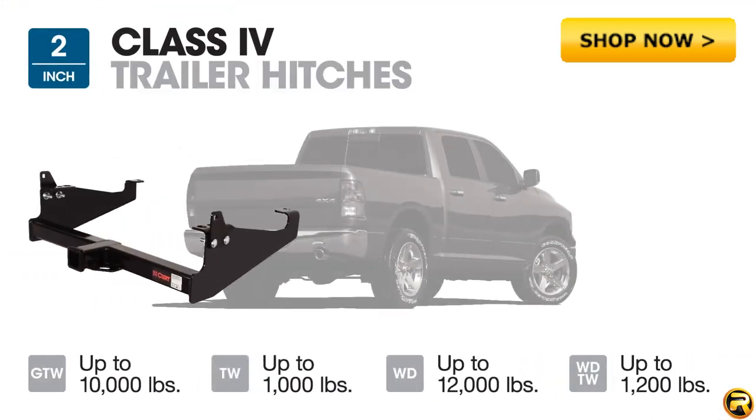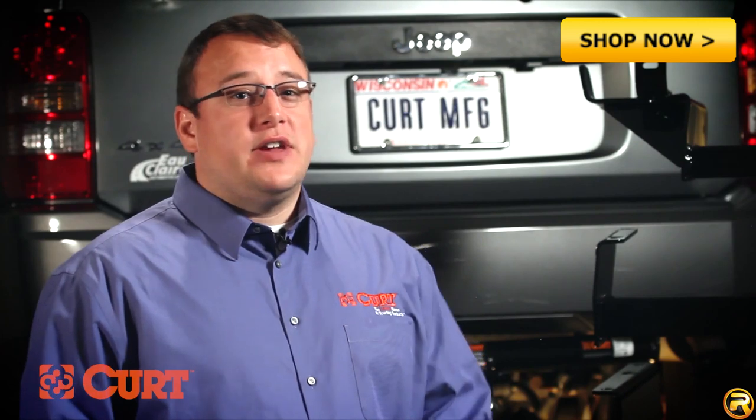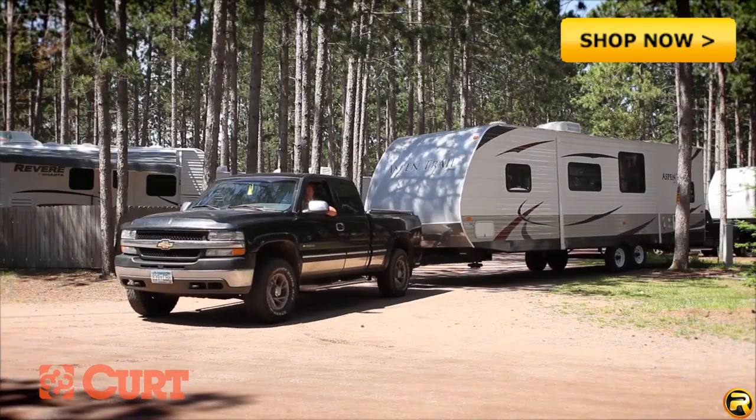Class 4 trailer hitches also have a two inch receiver tube with a maximum gross trailer weight rating of 10,000 pounds. Class 4 hitches are perfect for those who need to haul larger trailers such as heavy construction equipment or large camper trailers.